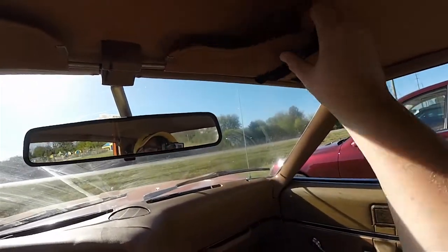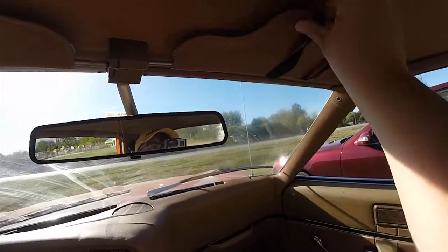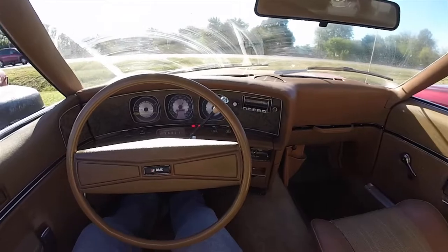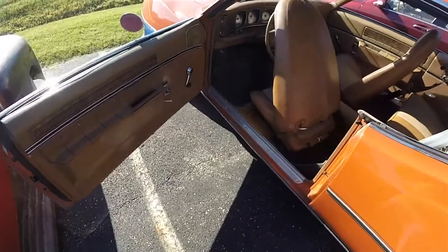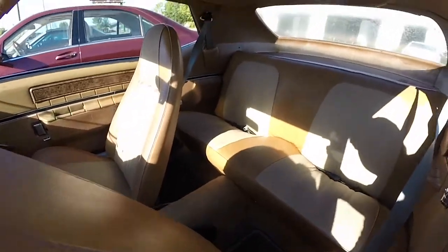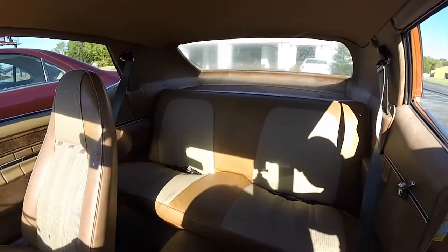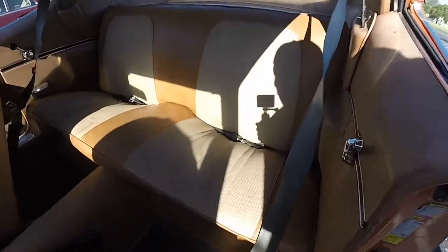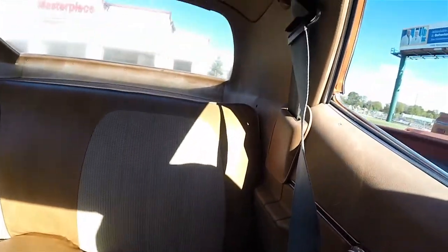Overhead you have a headliner-mounted manually dimming rearview mirror and adjustable sun visors. The rear seat seats two across with manual lap belts. The houndstooth two-tone pattern continues in the rear as well, and there are wind-up windows.